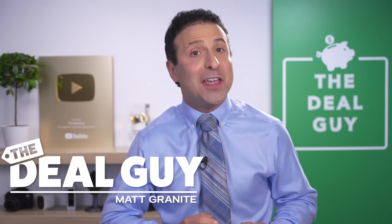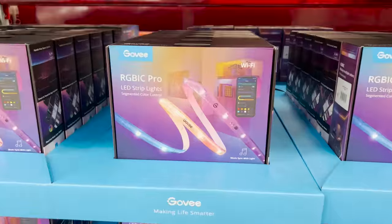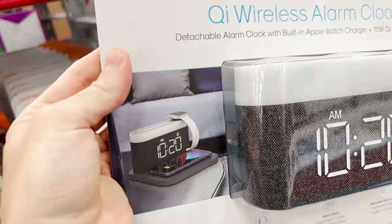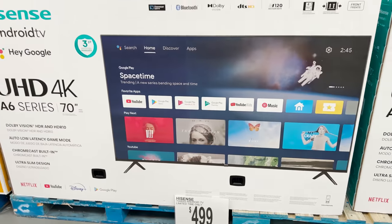These are the top 10 things you should be buying at Sam's Club this September 2022. I've found huge deals in every category just in time for fall.